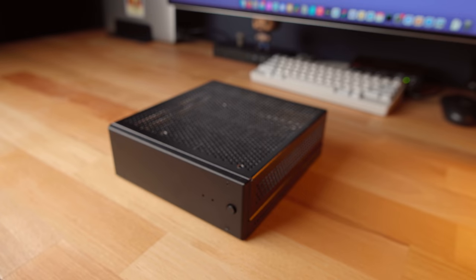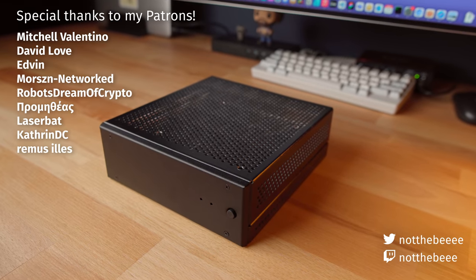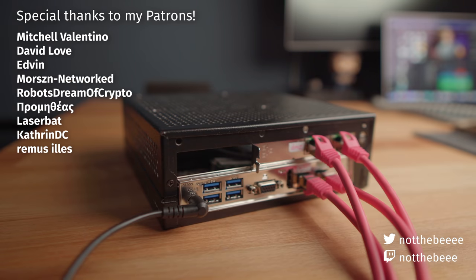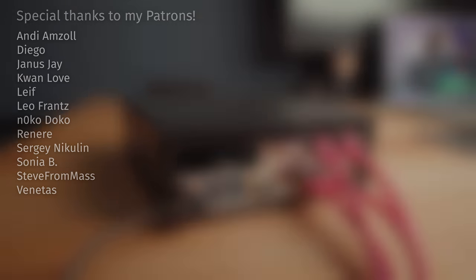That's going to be it for today's video. Thank you guys for watching, and a huge thanks to my Patrons: Mitchell Valentino, David Love, Edwin, Morse Networked, Robust Dream of Crypto, Prometheus, LaserBat, Catherine DC, and everyone else who supports this channel. I'll see you in the next one. Goodbye.